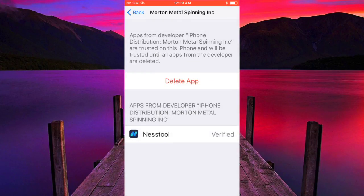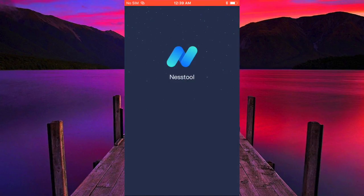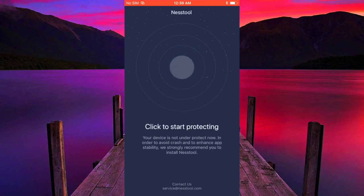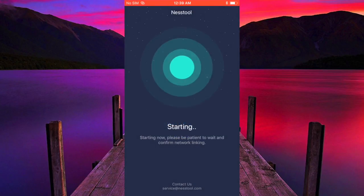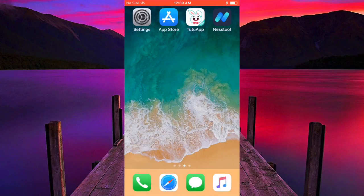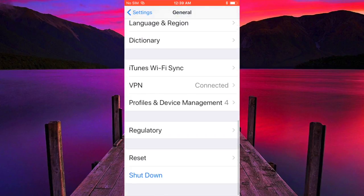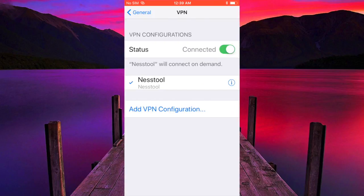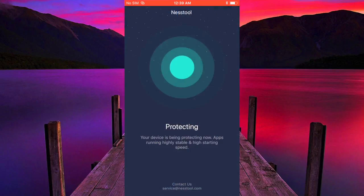Now go back to Nest Tool. You can click anywhere on the screen. It will ask 'Would you like to add VPN?' — hit Allow. It will now say it's protecting. If you want to check, go to Settings and go to where it says VPN — it will say it's connected. You can turn it off and retry Nest Tool to make sure it's working. And there you go, you're protected.